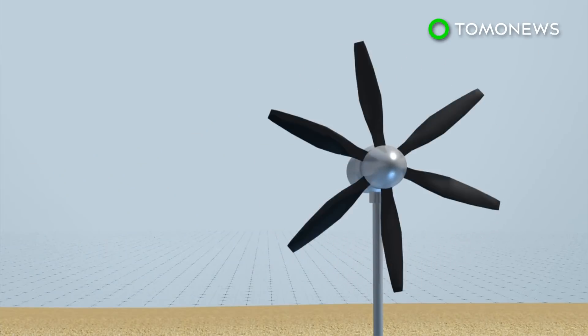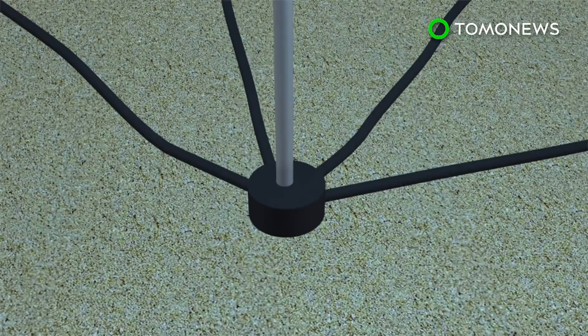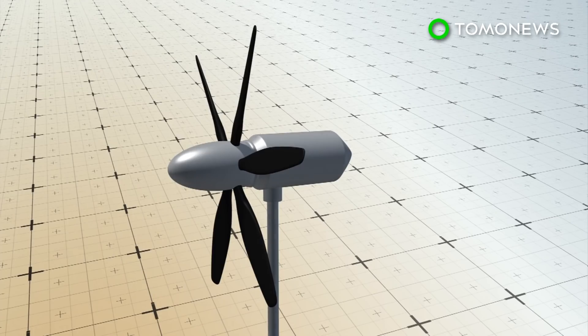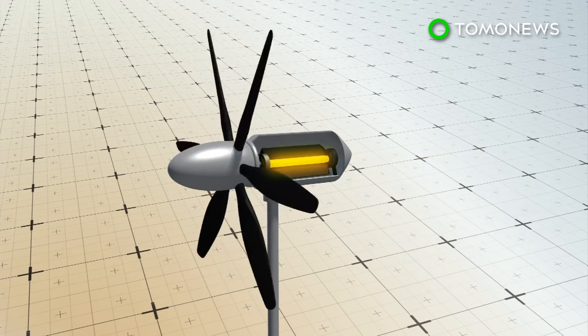The turbine has five flexible blades modeled after dolphin fins. It's supported by a stem that's anchored to the sea floor with mooring cables, which, like the blades, is flexible and can bend under pressure. Inside the turbine head is a magnet electric generator, which transforms wave energy into electricity.